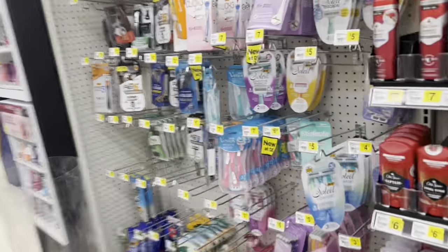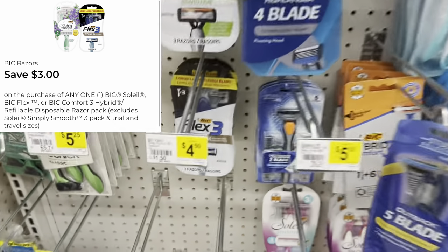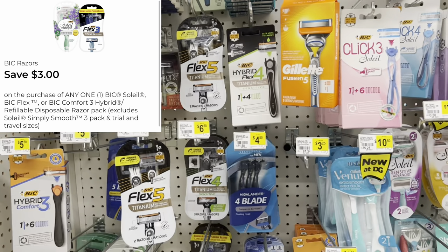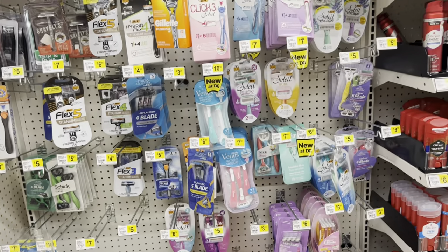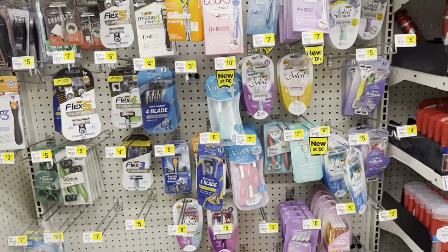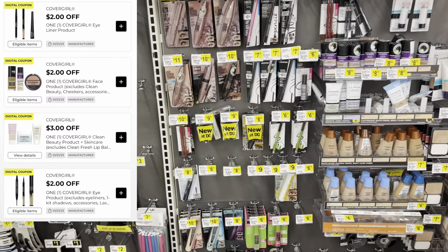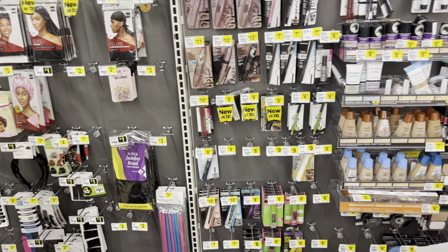A great filler item: the big disposable razors with a three-dollar digital. Pick up the cheaper ones at four fifty and use the three-dollar digital, or grab the ones at five dollars or six fifty. The cheapest route is four fifty with the three-dollar digital — but it depends on your store's inventory. We also got digital coupons for CoverGirl makeup, and there's still a two-dollar digital for Maybelline, so don't forget about makeup when building your transaction.